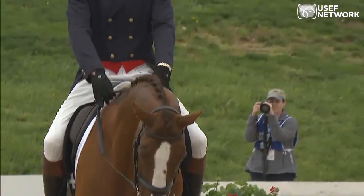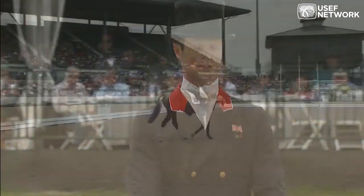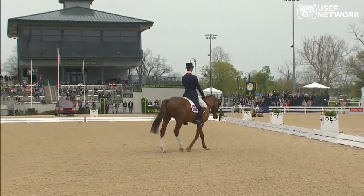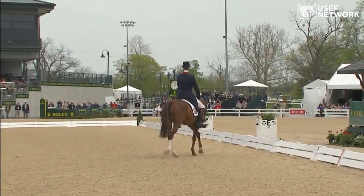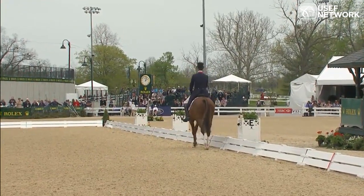Stretching out, really covering ground. And he's allowing him a nice reach with the head and neck — he's overstepping. It has to be a good extended walk.